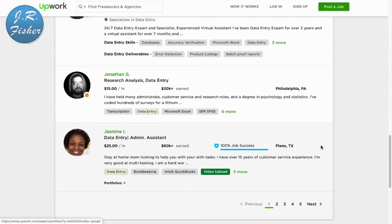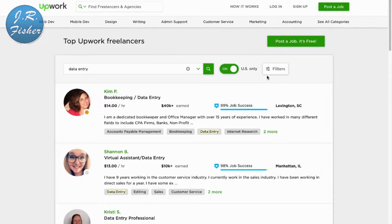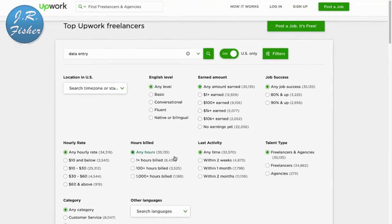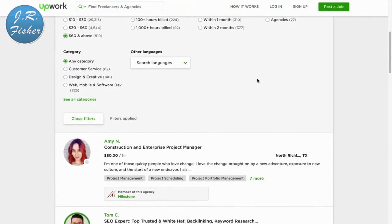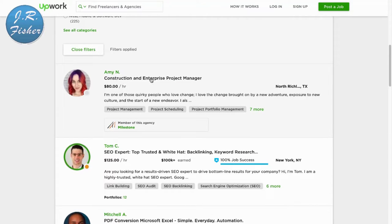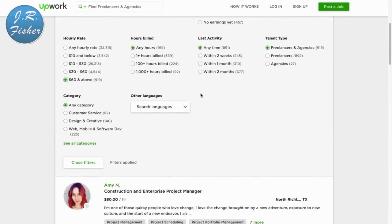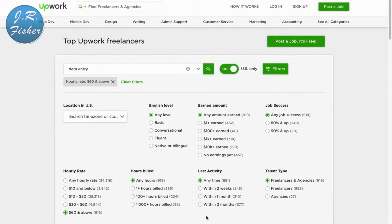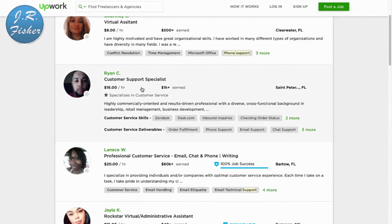This person charges $25 an hour and has already earned $60,000 on here. She describes herself as a stay-at-home mom looking to help with tasks, with over 15 years of customer service experience. All you have to do is put a profile up with your picture. We can also put some filters on here — if we filter for $60 an hour and above, this person doing construction and enterprise project management charges $80 an hour. You can play around with those filters and find different levels.